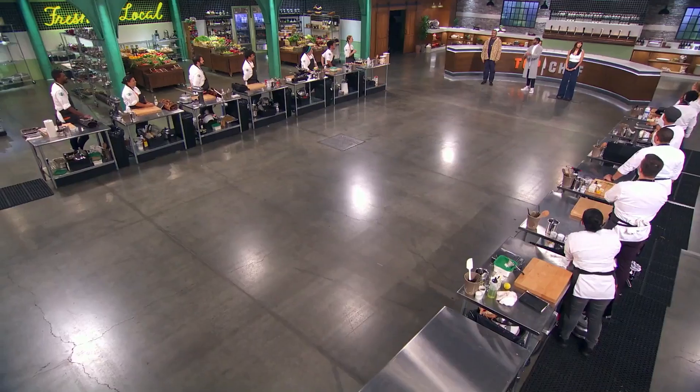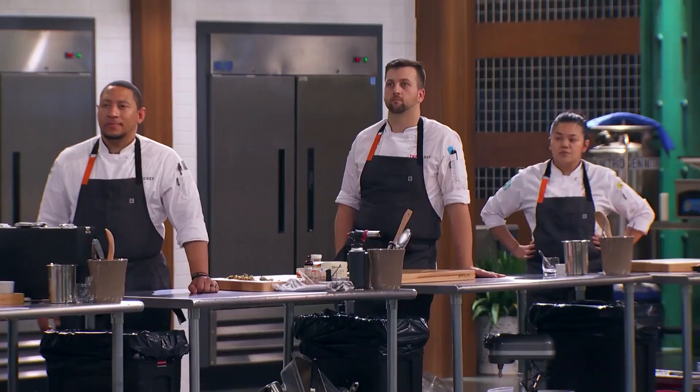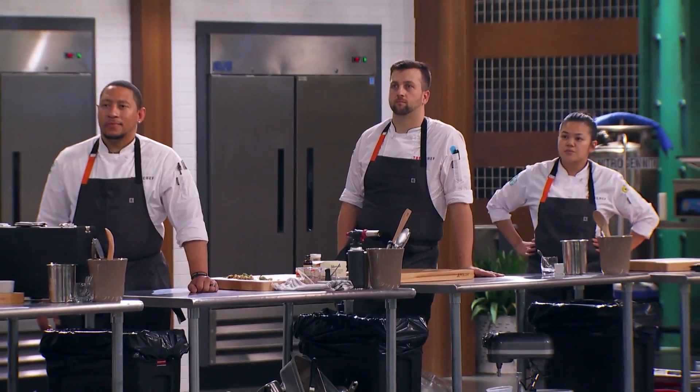For your elimination challenge, Gregory and Kwame are going to take you to some of the most exciting restaurants downtown. This is like a dream come true. I'm almost in tears that Pan-African cuisine is being featured on such a platform. We want you to take inspiration from this field trip and pay homage to these cuisines in your dishes.